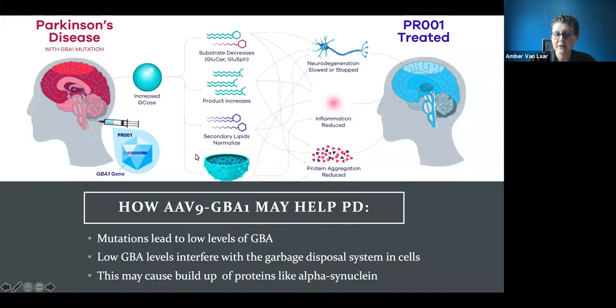The goal is to increase good copies of GBA that don't have a mutation. If you have more GBA, you're going to slow down degeneration by helping to reduce inflammation and clear out proteins that may be junking up the cell — like alpha-synuclein. The idea is that providing good GBA creates a better garbage disposal system to get rid of bad proteins.